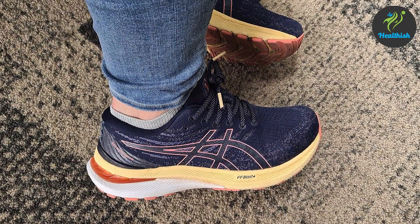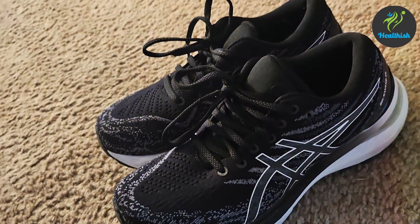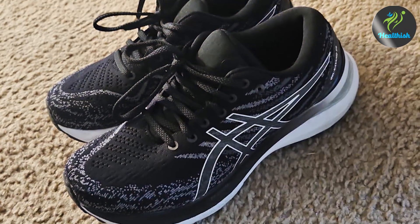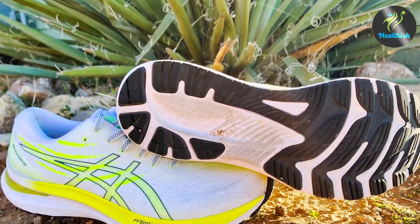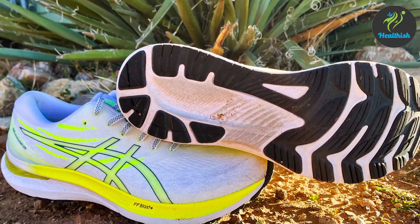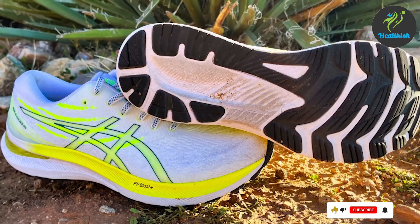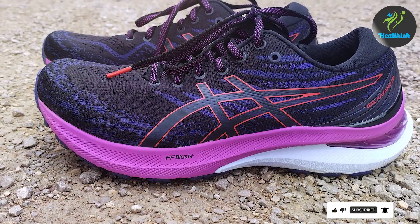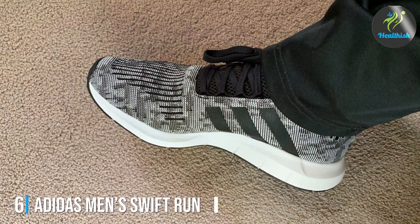The Gel-Kayano 29 is lightweight and flexible, making it easy to wear for long periods. The lacing system provides a secure fit without being too tight, which is important for those with wide feet. Runners have reported improved comfort and performance thanks to the shoe's excellent support and cushioning. If you're looking for a reliable and comfortable running shoe for wide feet, the ASICS Men's Gel-Kayano 29 is a great choice.